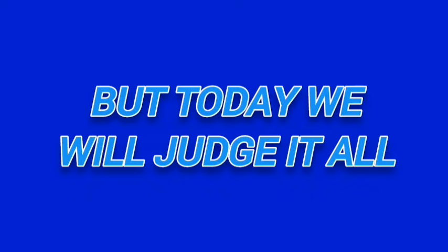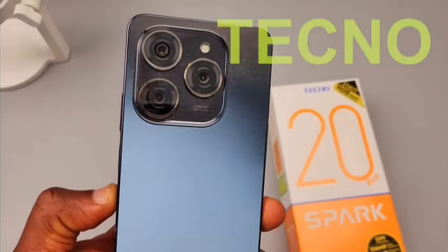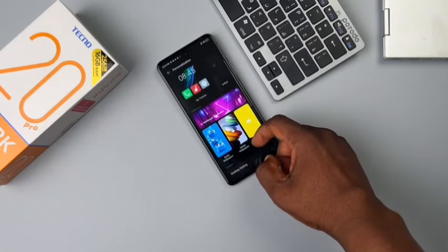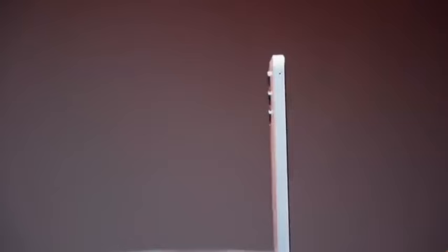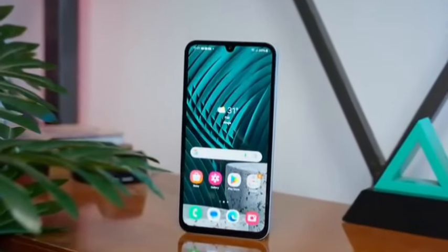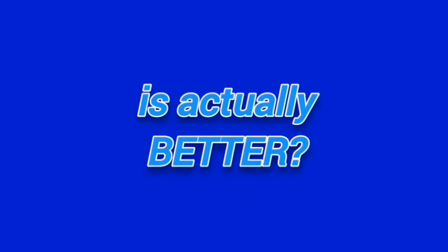But today we will judge it all. We're going to be comparing the Techno Spark 20 Pro, which was Techno's most amazing budget smartphone of 2023, against the Samsung Galaxy A15, which in my opinion is the first Samsung budget phone to be worth every penny of its asking price. So which one is actually better?